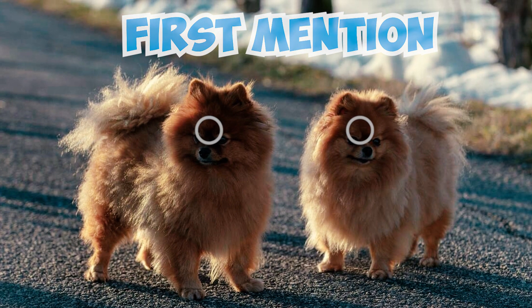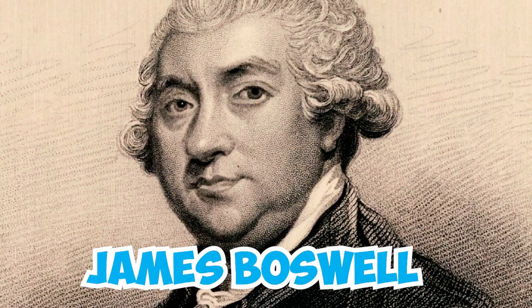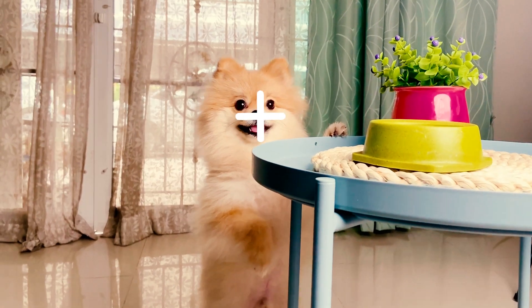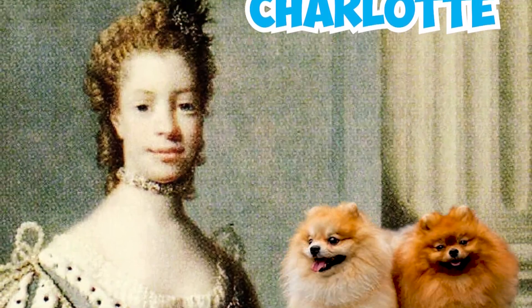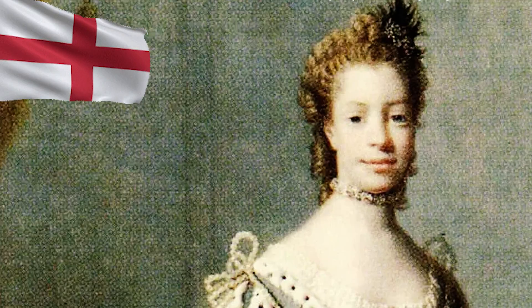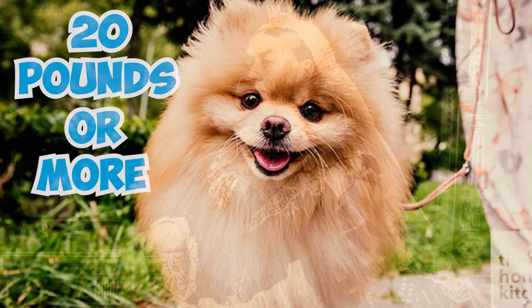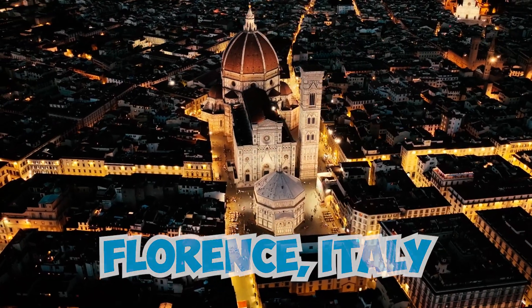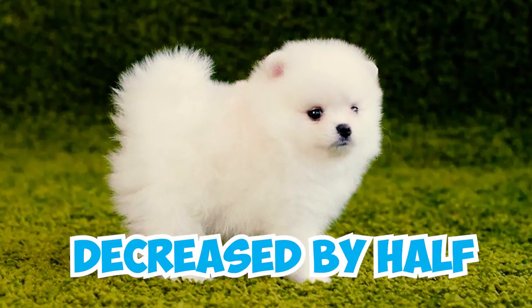Number 23: The first mention of Pomeranian dogs was a diary entry in 1764, when English writer James Boswell wrote about a dog named Pomer in his diary entry Boswell on the Grand Tour: Germany and Switzerland. Number 24: There was no proper documentation for the breed until it arrived in the UK in the 18th century, when Queen Charlotte brought two Pomeranians with her after coming to England to marry George III. Number 25: Originally, the Pomeranian weighed 20 pounds or more. This all changed when Queen Victoria brought one home from a vacation in Florence, Italy, and went to work breeding them to become a little lap dog. During Queen Victoria's lifetime alone, the size of the breed decreased by half.